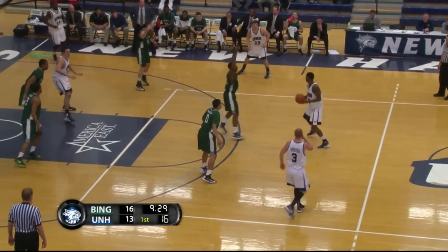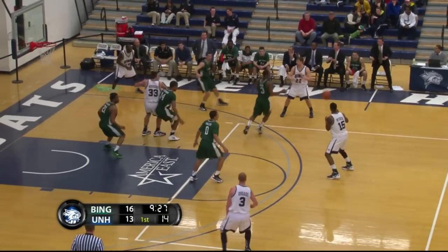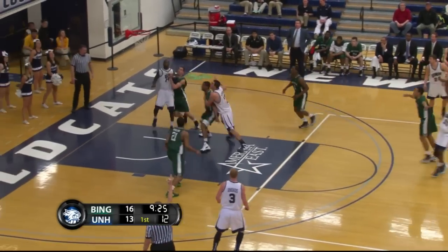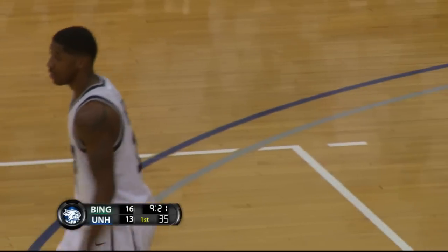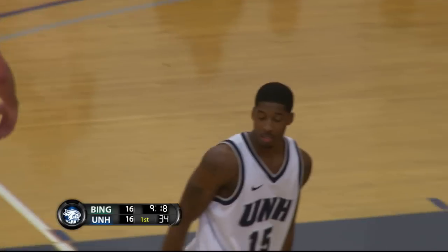16-13. They've stayed in this 2-3 zone the entire game so far. Straightaway three — count it for Ferg Myrick. So now Myrick is starting to show some light; that's five straight points from him.